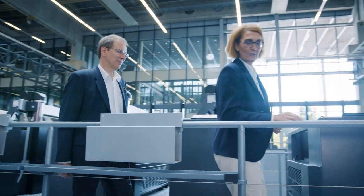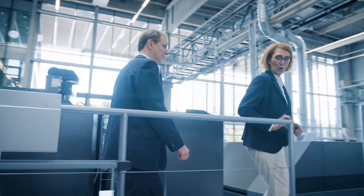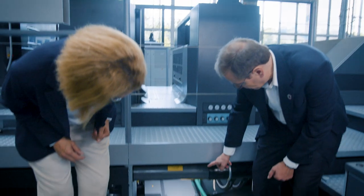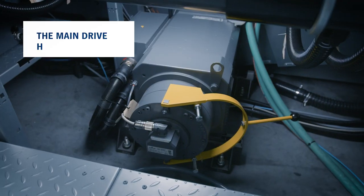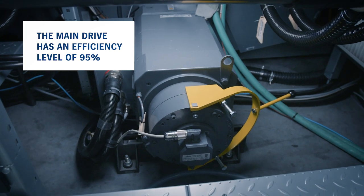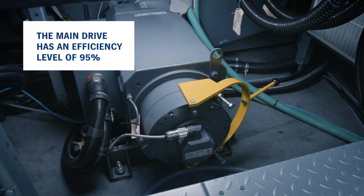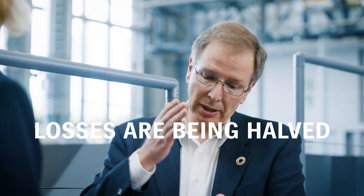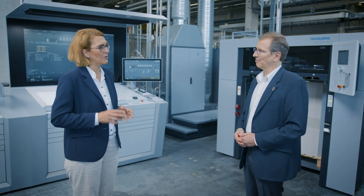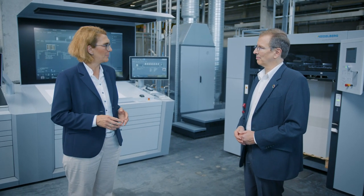What about the motors, Harald? The drives have enormous saving potential too — they are already achieving huge savings. Have a look at this main drive from the Speedmaster. It has an efficiency level of 95%, that's 5% more than standard motors. If you look at it from the other side, losses are being halved.